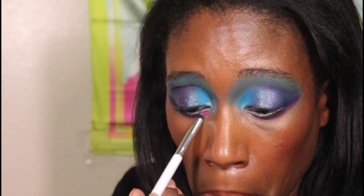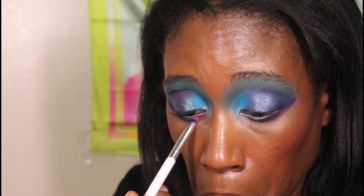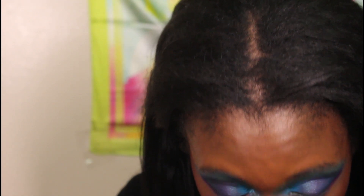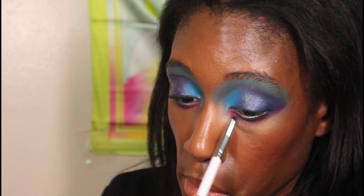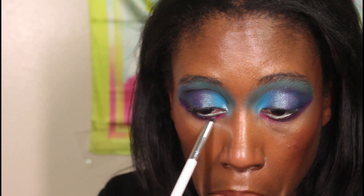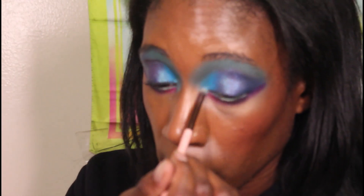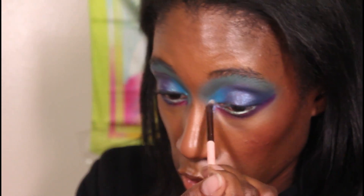Now we're going to take the pink shade and just run it right here to connect these together. I wanted to play up some of the pink in the palette because I know I wouldn't normally reach for pink shimmer. Now we're going into the shade First Light — that's the inner corner shade. I was really excited about it because I knew it had this gorgeous shift, that blue shift. I'll do my eyeliner and mascara off camera and then let's talk about this palette as a whole.